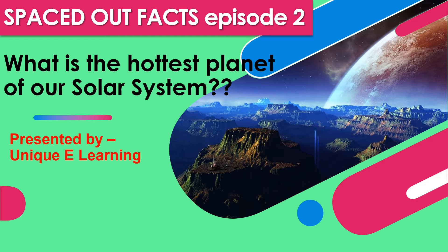This is the second episode of the new series, 'Spaced Out Facts.' The interesting and amazing question I have for you today is: what is the hottest planet of our solar system? Let's start the video and answer this curious question.